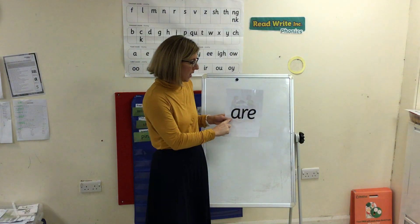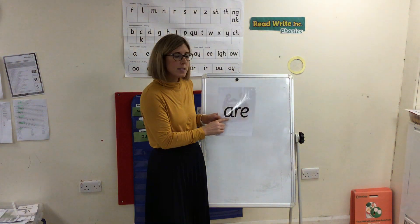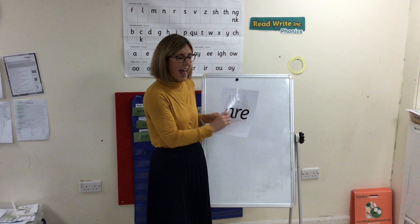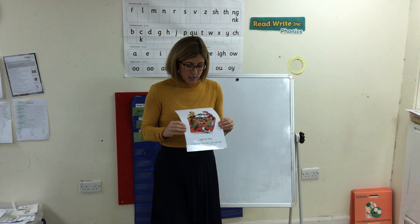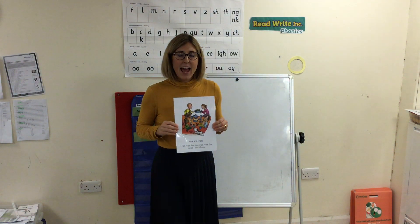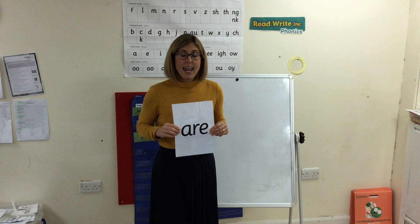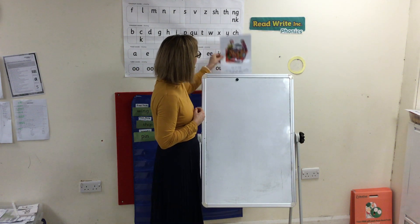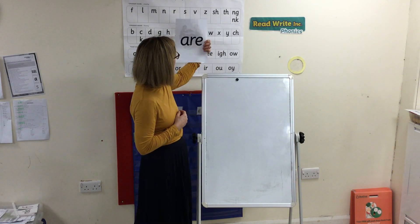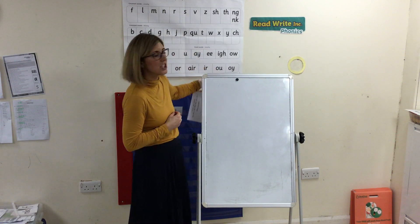Three letters, one sound. Special friends, eh. When you see this side you say: eh, care and share. When you see this side you say: eh. My turn. Eh, care and share. Eh, care and share. Eh, eh, care and share.